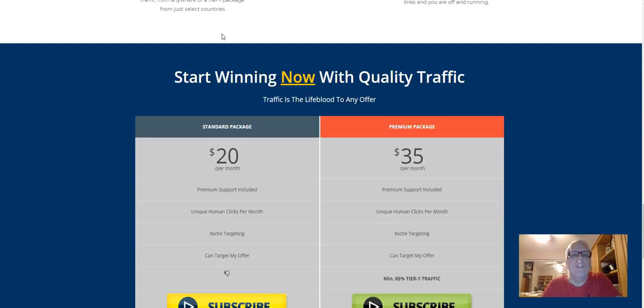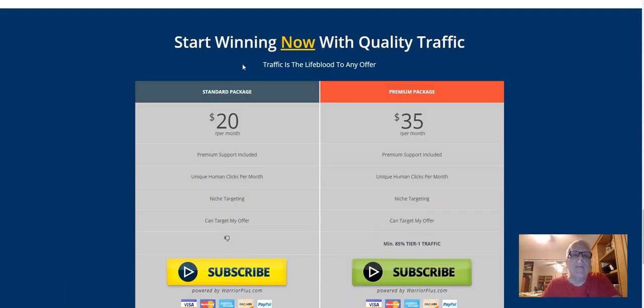When one of the prospects — a visitor to your sales page — purchases a standard package, as an upgraded member making 80%, you will make $16 monthly residual income. When they buy the premium package, you will make $28 monthly residual income. I love residual income.